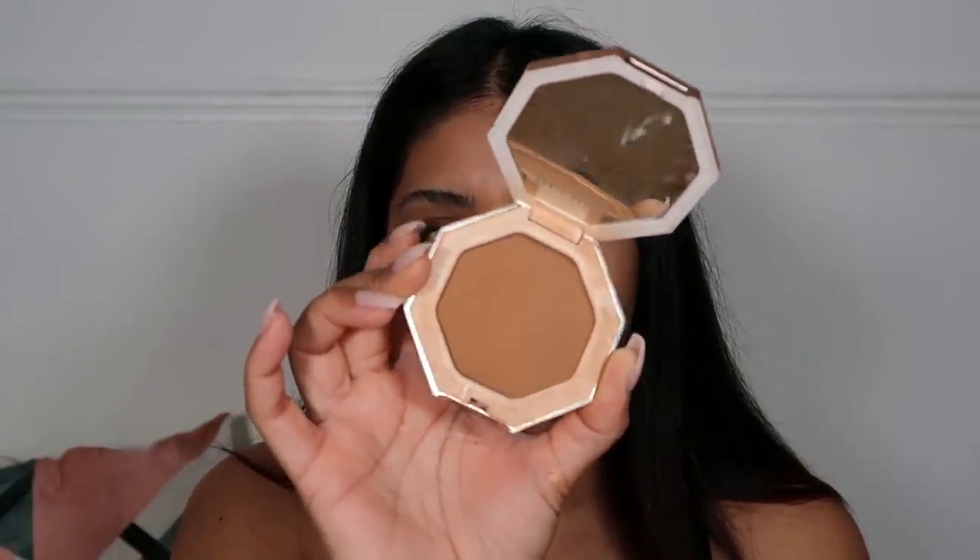I'm going to go in with a bit of my Fenty Beauty Sun Stalker Bronzer in the shade Island Ting. I used to use Caramel Cutie but I've run out — I forgot how good these bronzers are. I'm going to put a little bit of blush — I want to keep that skin-like finish. This is the Cheeks Out Drama Class cream blush by Fenty Beauty and I like to apply it with my finger.